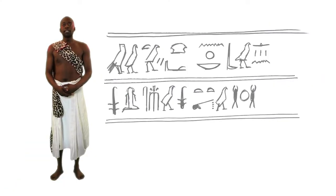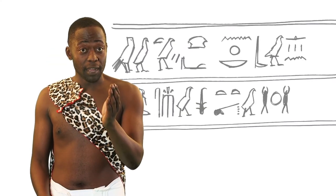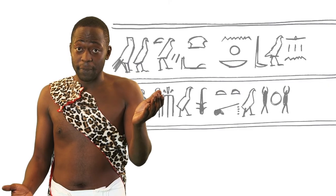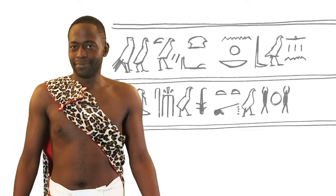Hieroglyphs can be read vertically or side to side, left to right or right to left. There's a sign at the beginning of each text that tells you which direction to read from. If the sign points up then read it vertically. If the sign points right then you should read it right to left. Simple really.